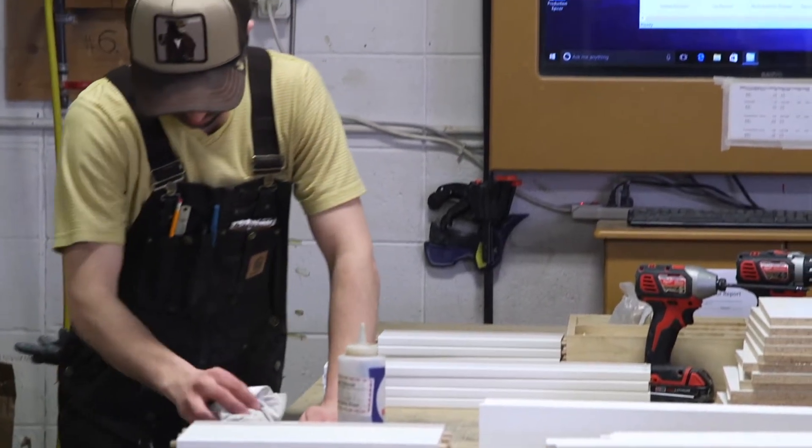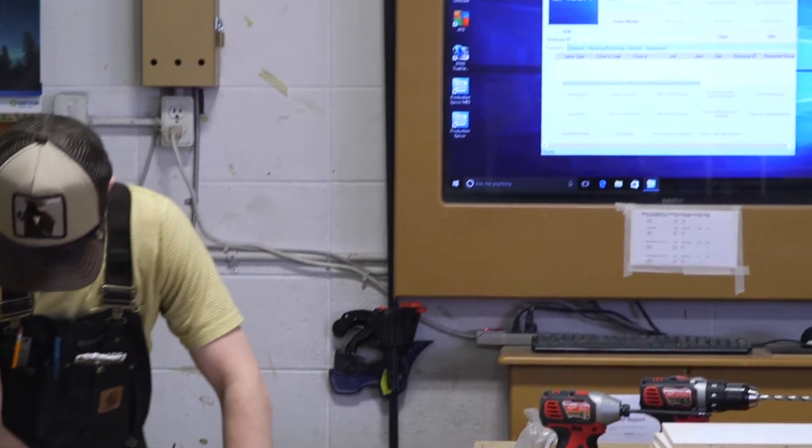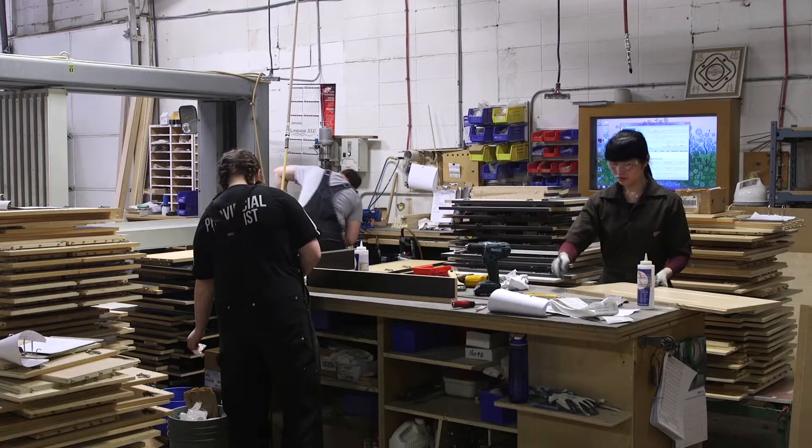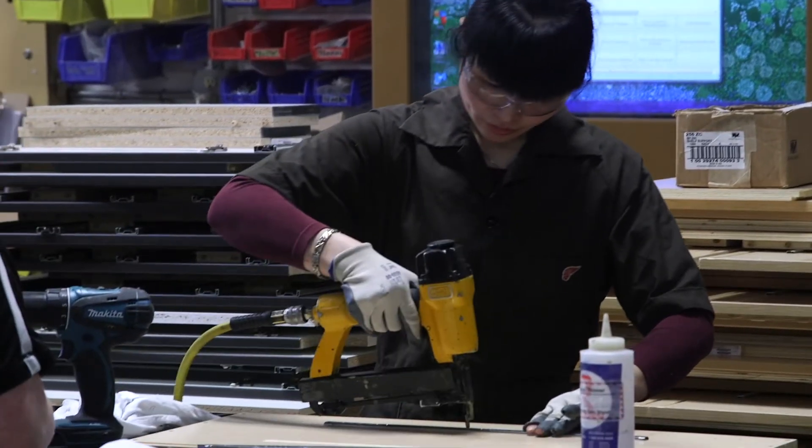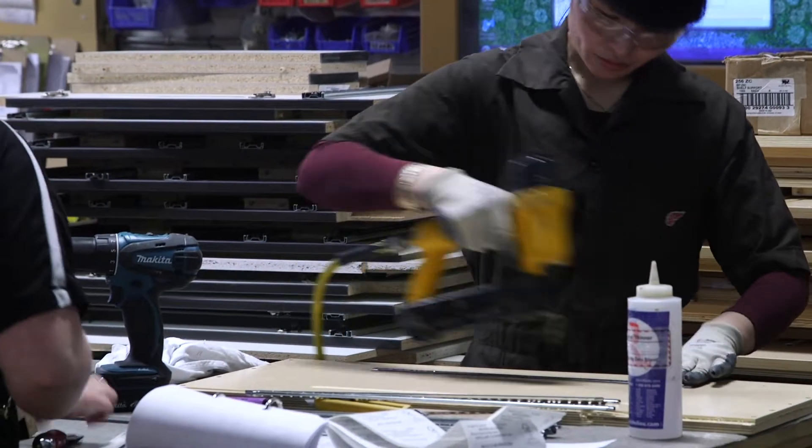Seeing the real-time information from production just allows us to see where manpower is needed and float the jobs from upstairs in engineering down onto the shop floor in a timely manner, so that we're not creating bottlenecks and we can see where they are throughout the shop.